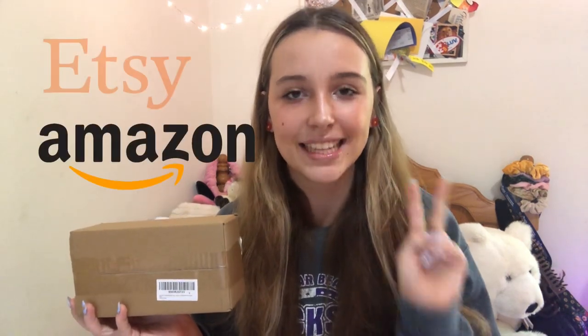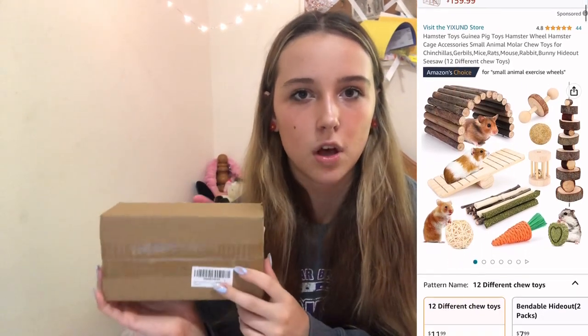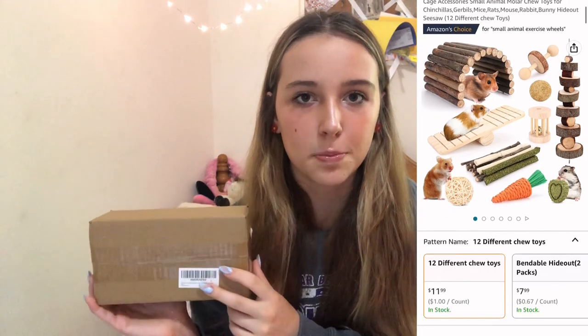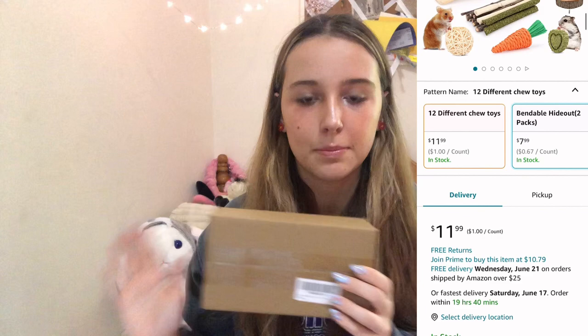I got one package from Amazon and one package from Etsy for the giveaway winnings. I'll put a little screen recording of exactly where on Amazon I got this from, but it's the 11-piece, $11 hamster chew toy and enrichment box, so I'm really excited. I did block out my address on the other side, and I just have some handy-dandy scissors and we're going to unbox it.